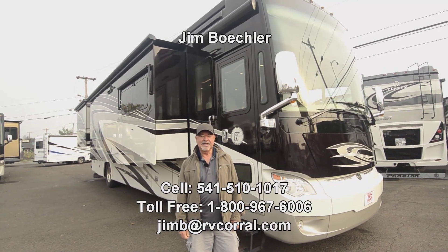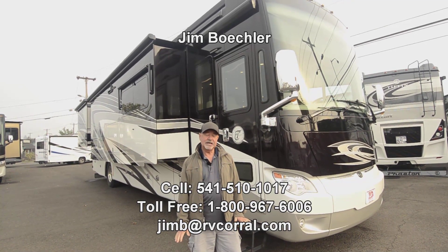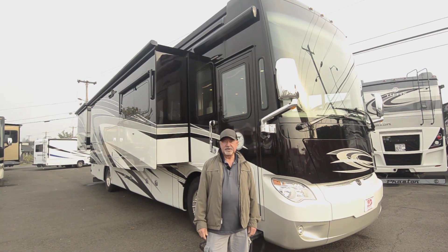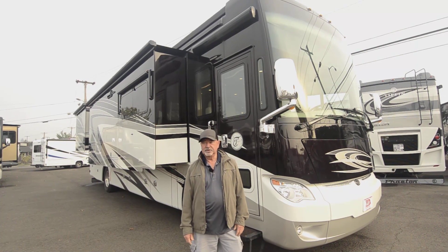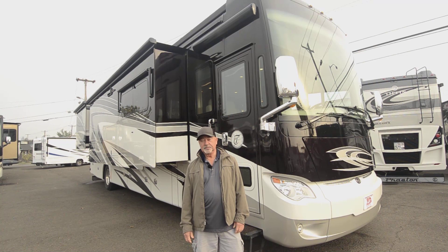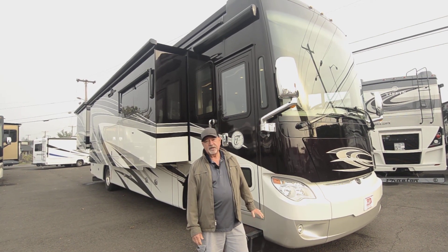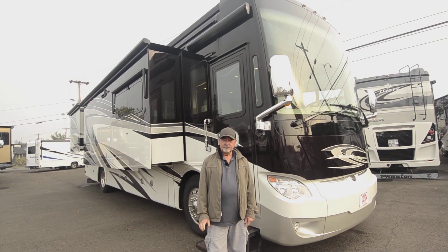Welcome to the RV Corral website. My name is Jim Beckler. I'd like to take you a few minutes to show you a really nice motorhome we just got on our lot. This is a 2015 Tiffin Allegro Bus, model 37 AP — a really nice motorhome built on Tiffin's own PowerGlide chassis, powered by a Cummins 450 horsepower diesel. Really nice driving motorhome. Independent front suspension is going to give you a really good ride. This is going to be an awesome coach for somebody.